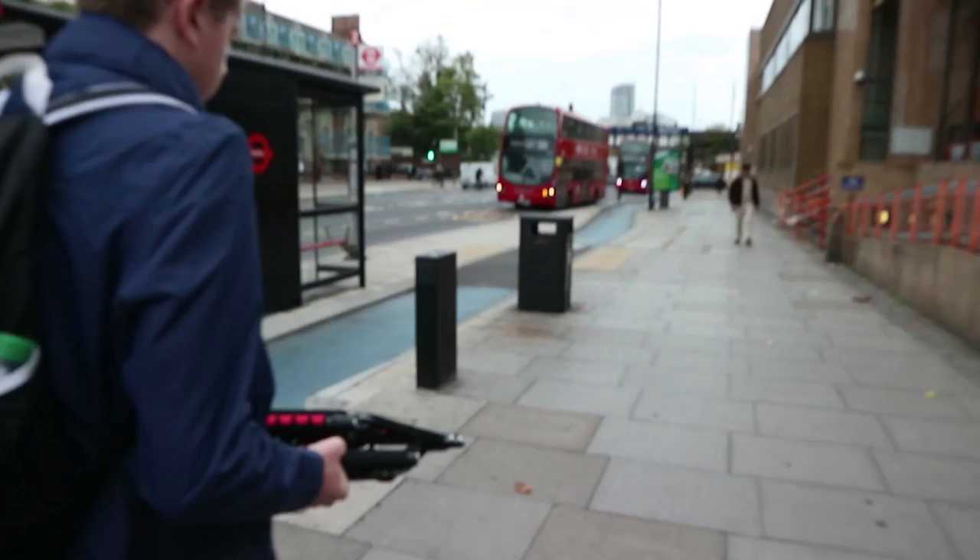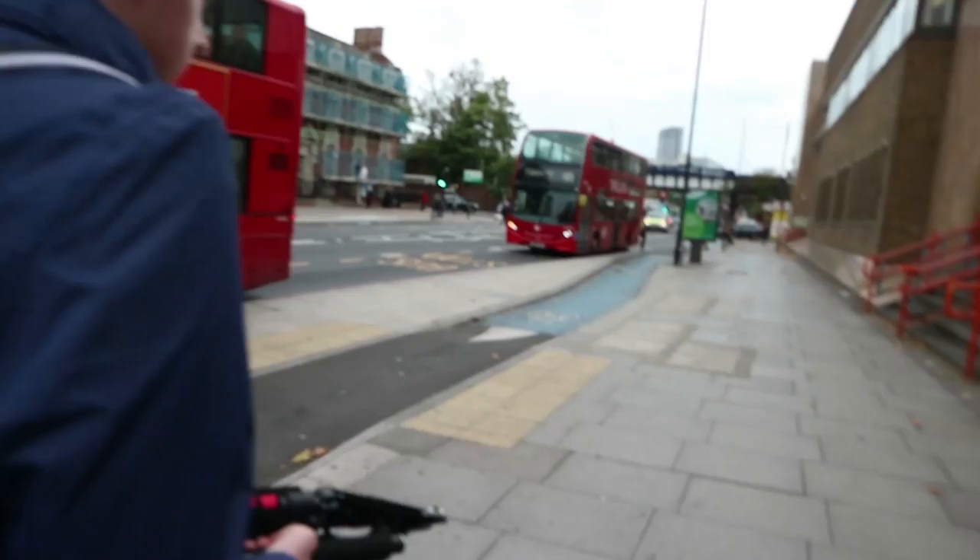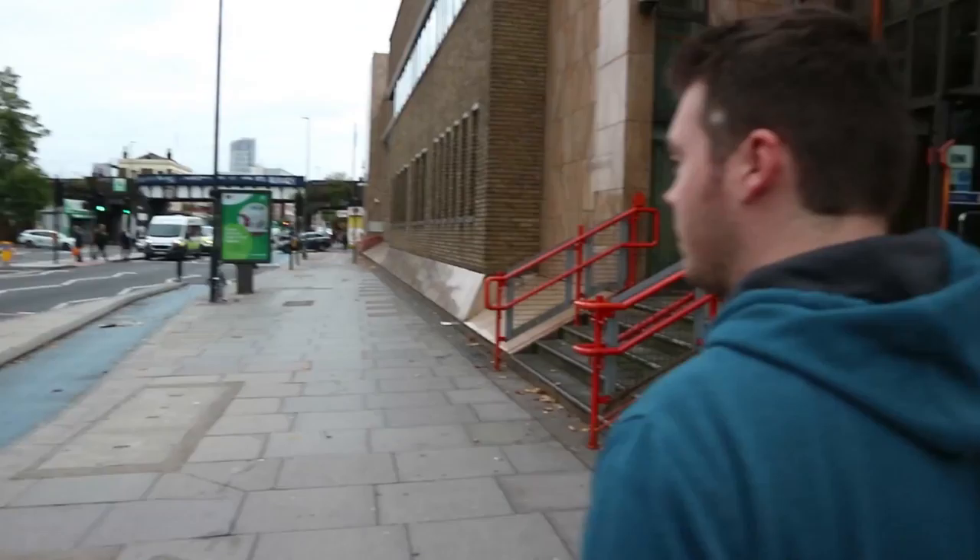Long story short, we went to Battersea. It wasn't an ideal location — we got a quick shot on Alex's phone, but it was our fault for not properly reccing the location first. Now we're headed to Stratford to get some shots in that area.